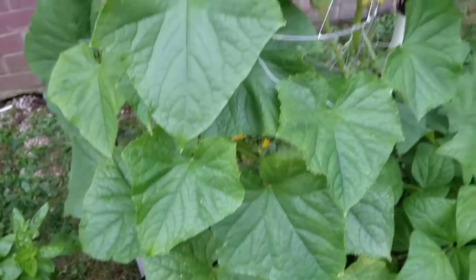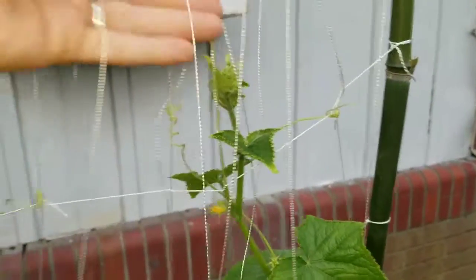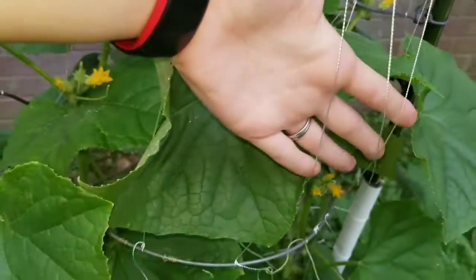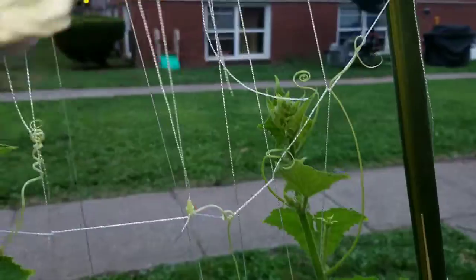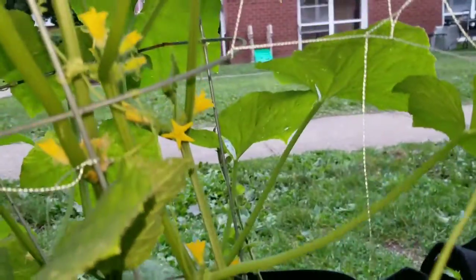Now, the up-close view of the Cucumber Project. I'm not completely finished — I have to put cross sections on the front. But I've got them coming down from the top to the front of the tomato cage. And around the back, I have a net-like apparatus going down past the tomato cage to help support the plants as they grow.